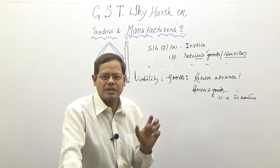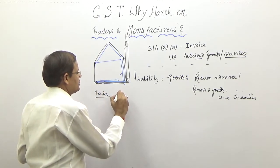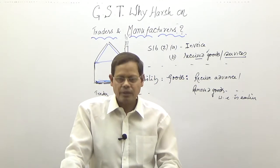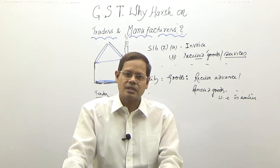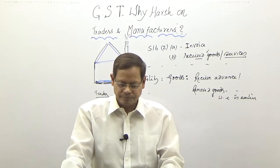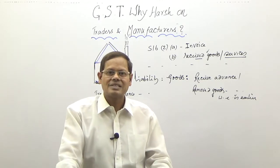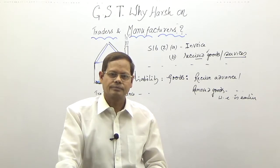Suppose you are a trader and you received an advance payment — your tax liability has now arisen. You did not yet deliver the goods, you did not supply, and it is likely the order may even be cancelled. Today you received the advance, tomorrow it may be cancelled, and you have to apply for a refund. It is complicated, because for a trader an advance receipt is only an agreement to sell — not a concluded supply or sale. But still your liability is confirmed and you have to pay.